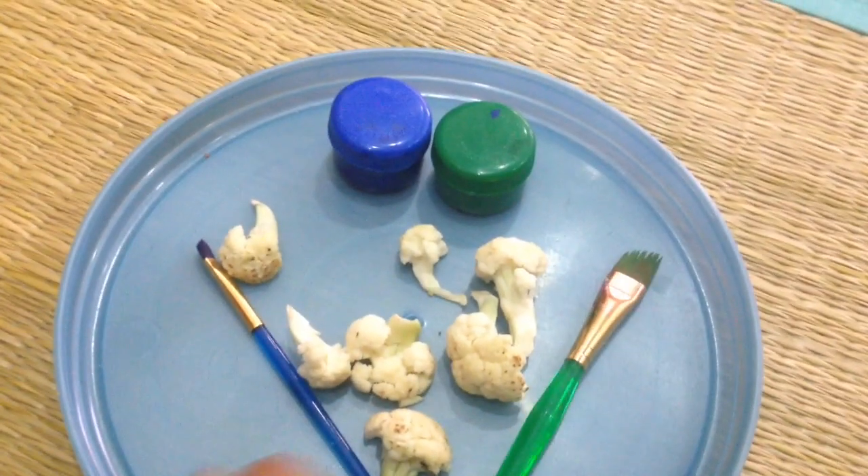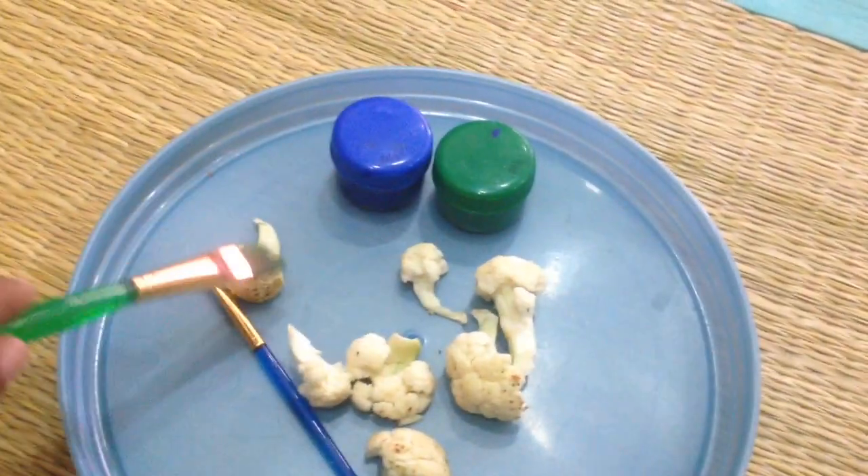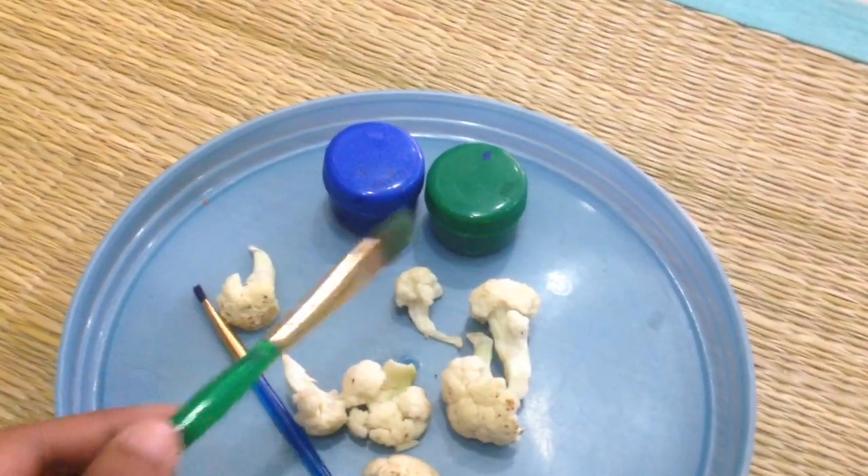C is for cauliflower — so instead of using paper, I'm going to give him some paint and a brush and he's going to paint the cauliflowers.